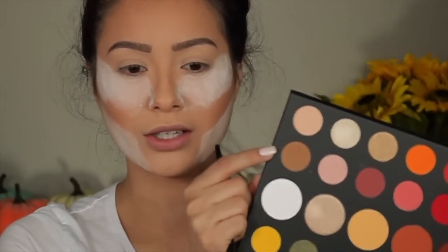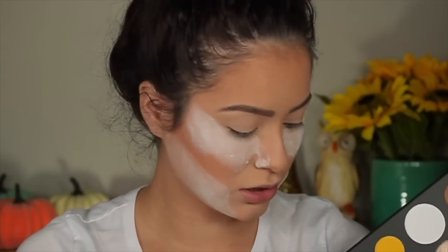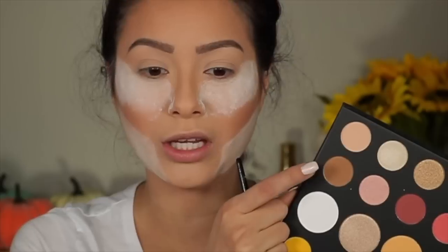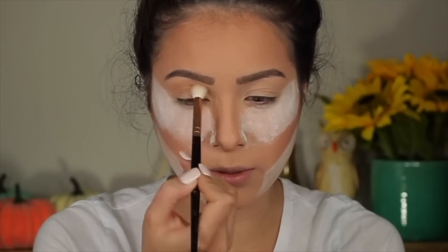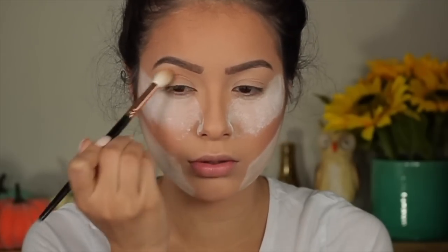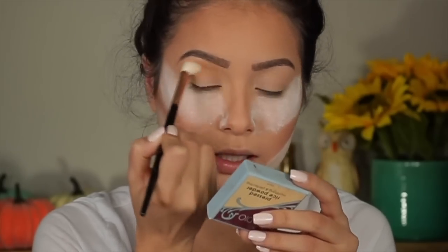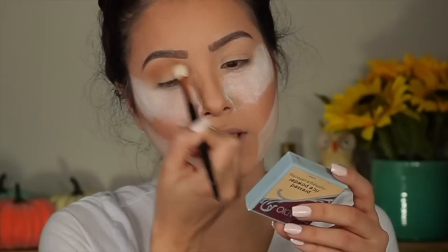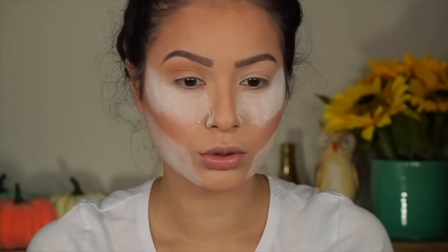I'm going to take this shadow right here. To be very honest with you, this did come with like a pamphlet but I don't know where it's at — I lost it. So I'm going to go with this shadow right here. This is like a taupe-y brown, cool tone brown kind of color. I'm going to start by blending this from inner to outer corner. I want to intensify this color a little bit more — I'm bringing it from inner to outer corner. I want this lid to be the base.